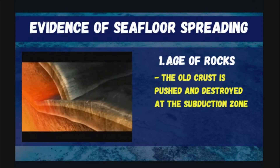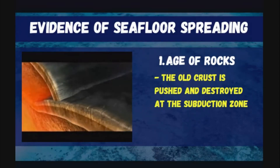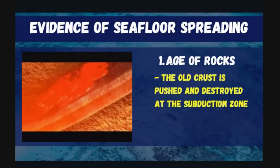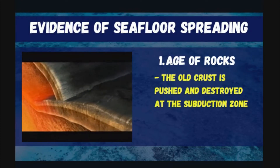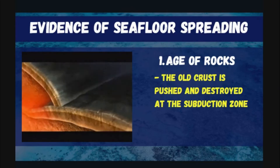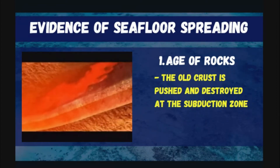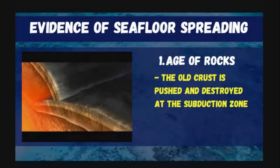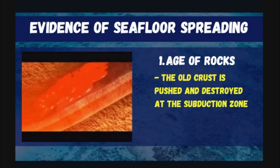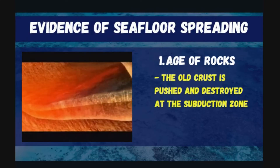What happens when older crust reaches the subduction zone? The older crust is pulled downward due to slab pull. When it reaches the mantle layer where temperature is again very high, the rocks in the old crust melt. This is why it is called destruction at the subduction zone — there is construction or formation of new crust at the mid-ocean ridge, and destruction of old crust at the subduction zone.